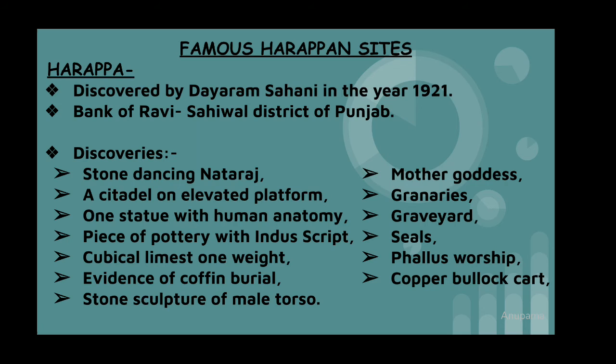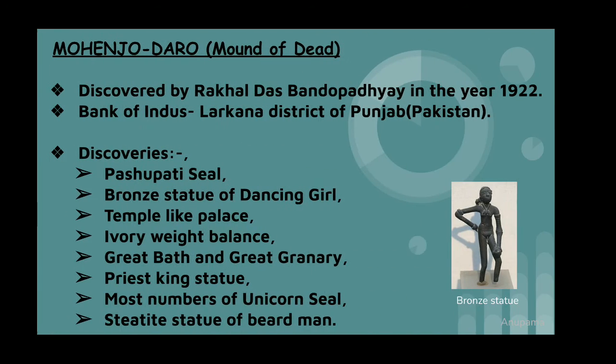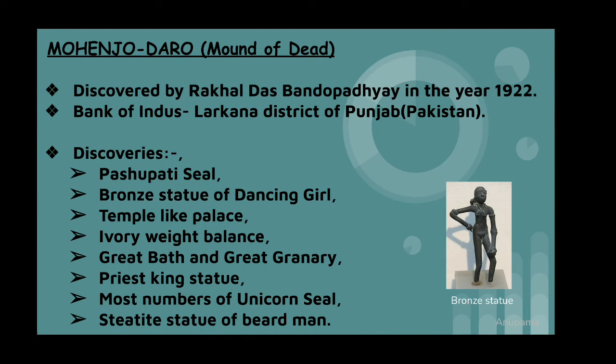Mohenjo-daro was discovered by Rakhal Das Banerji in the year 1922. It was on the bank of the Indus. The main discoveries are the Pashupati seal, bronze statue of a dancing girl, ivory weight balance, priest-king statue, etc. Mohenjo-daro means 'Mound of the Dead.'